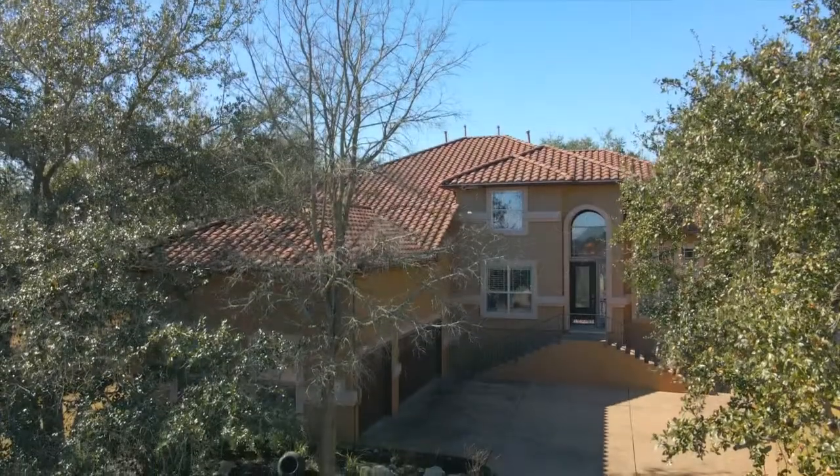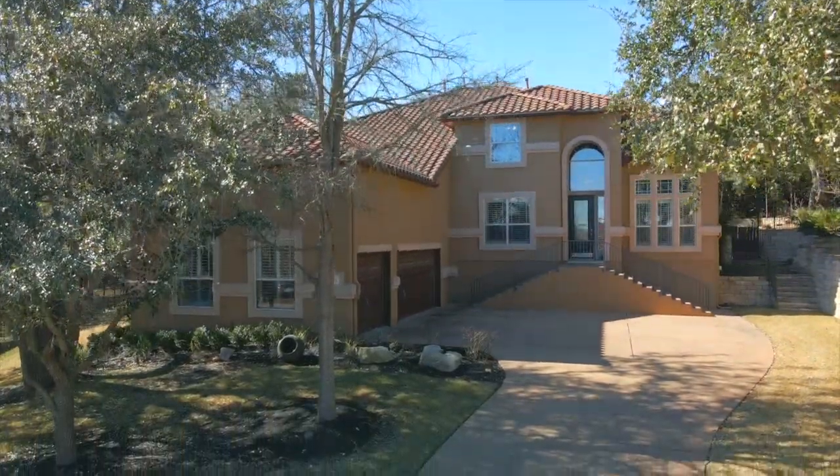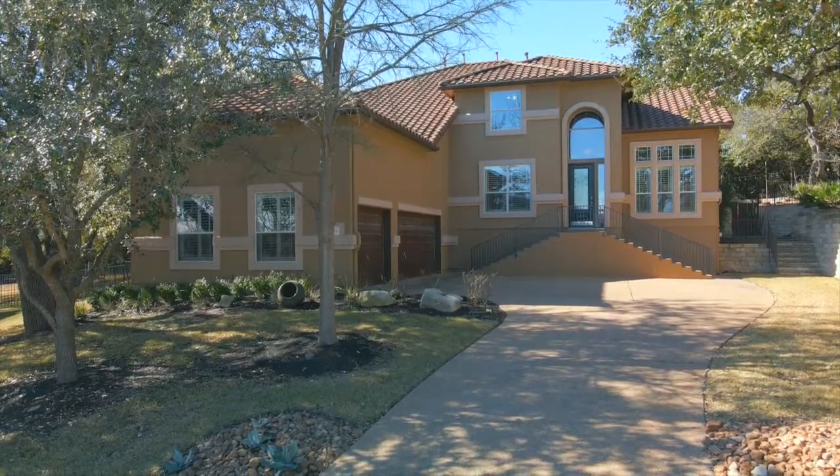Introducing 4104 Aplomato Falcon Cove, a stunning four-bedroom, three-and-a-half bath home with pool, spa, and dedicated home office in the exclusive West Austin community of Falcon Head.